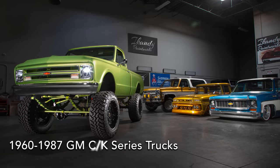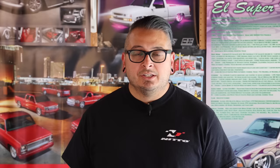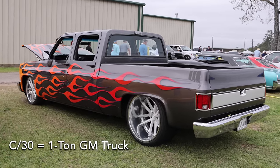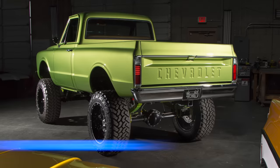You might have noticed that there are different names for some of these trucks that all look pretty much like a C10. Basically, any Chevy truck from 1960 to 1987 was in the CK series. The two-wheel drives were the C series and the four-wheel drives were the K series. So the C10 is a two-wheel drive half-ton, the C20 is a three-quarter ton, and the C30 is a one-ton. Same thing with the four-wheel drive: K10 is a half-ton, K20 is a three-quarter ton, and K30 is a one-ton.